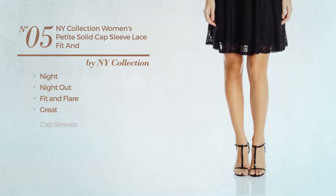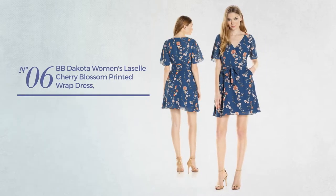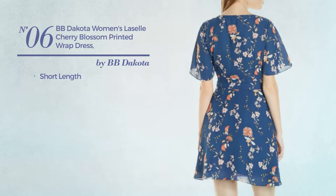great look with capped sleeves, available uniquely in black color. Number six: a short-length dress with short